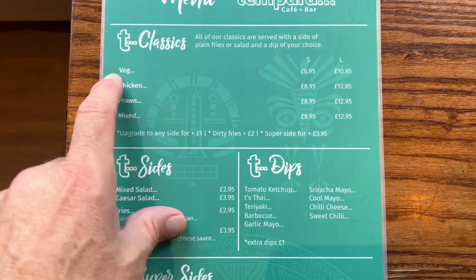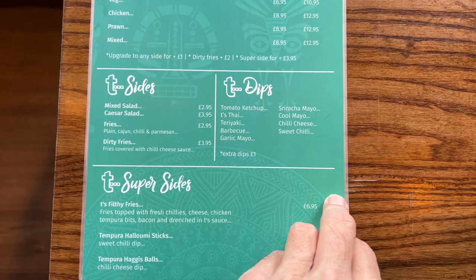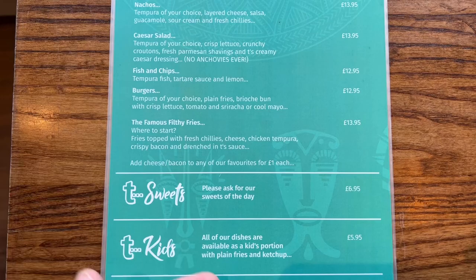This is called Tempura, it's in Ayr, Scotland. Here's the menu — you can see the sizes and everything they have. I just had this huge bowl; I'll show you a picture of it. I ate it all before I did a video on it, but it was so wonderful. I had the famous filthy nacho fries — it's this huge bowl of fries and it's really wonderful.